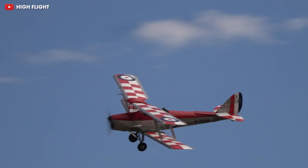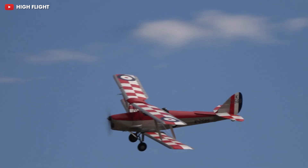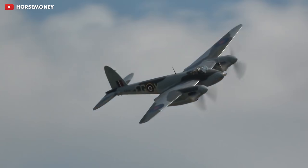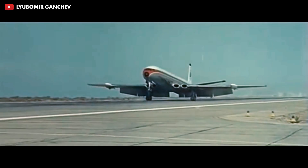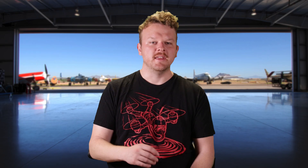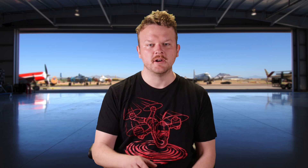The origins of the Beaver started with a little company you might have heard of called DeHavilland. DeHavilland originally was in the UK and they were known for some planes you may have heard of, like the Tiger Moth — an iconic trainer biplane — the Mosquito, the all-wooden twin-engine fighter that was fast enough to make the Kessel Run in less than 12 parsecs, and the Comet, which was the world's first commercial jet airliner.